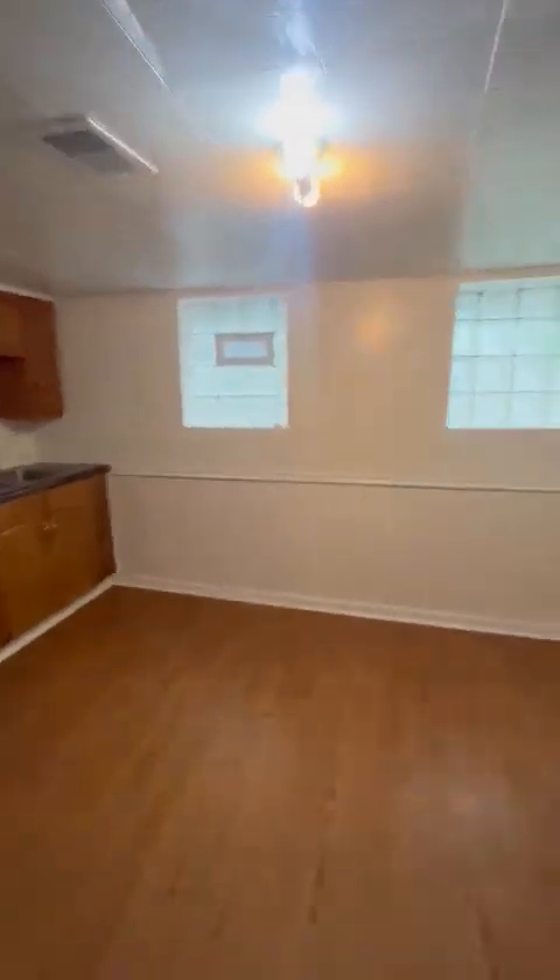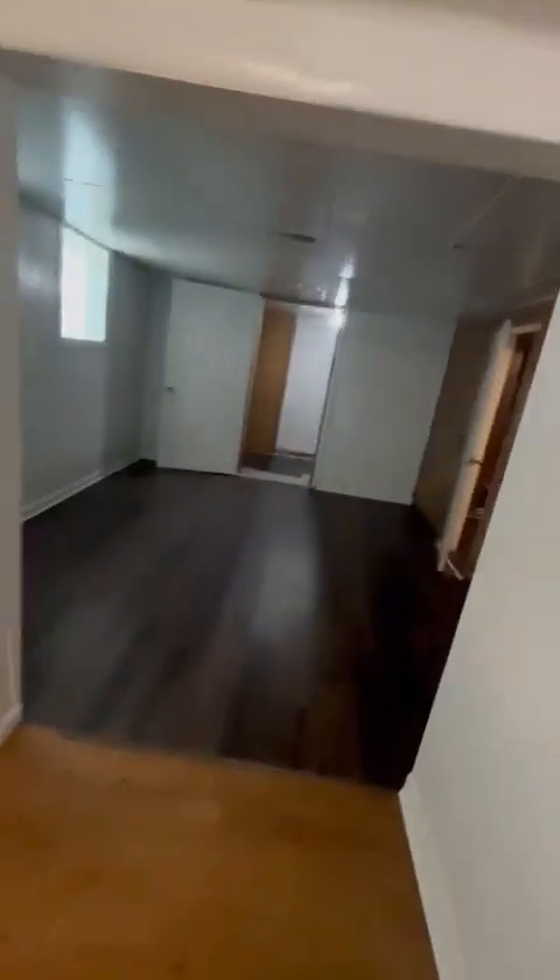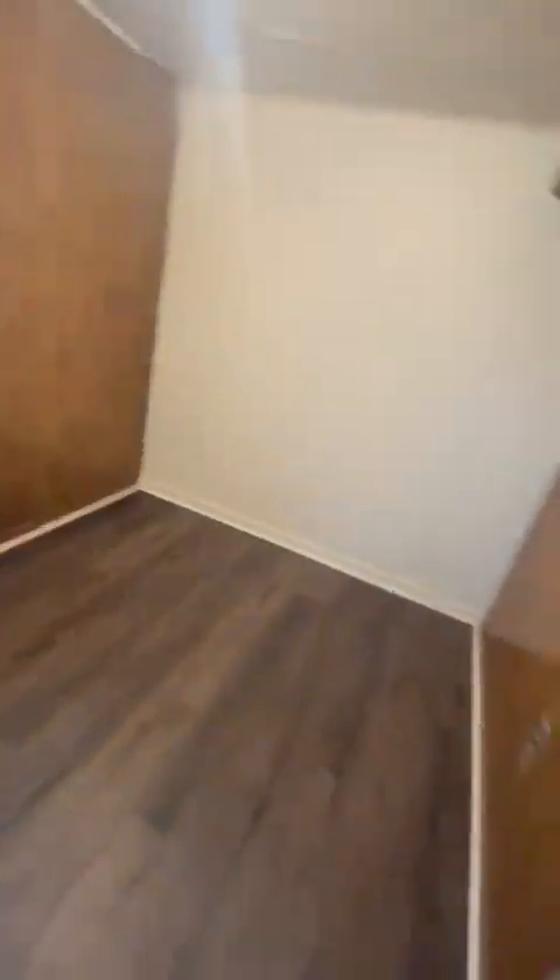Bedroom number two — this one actually has a big closet too, but it goes deep the other way. This is about the same, eight or nine by eleven, so this one usually is the kid's room. Here's the closet — it's deeper. So yeah, it's a garden level economic unit.